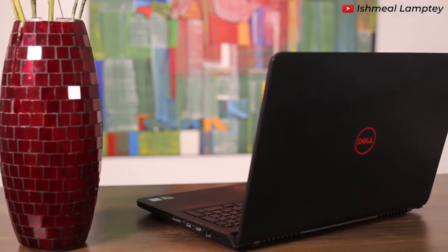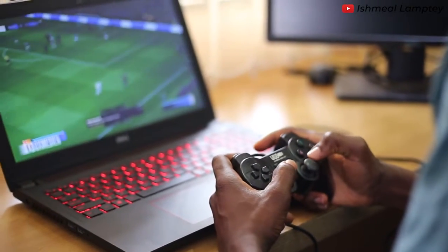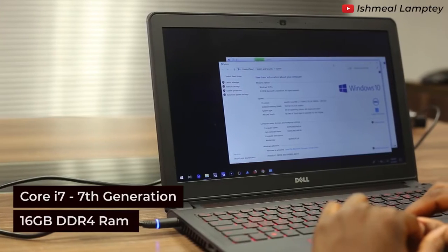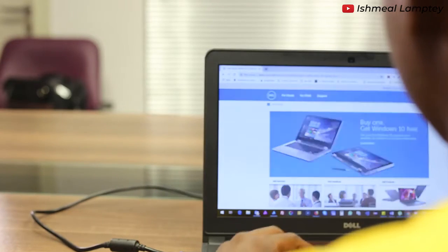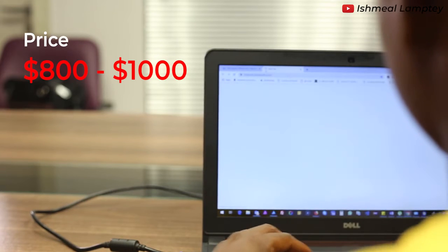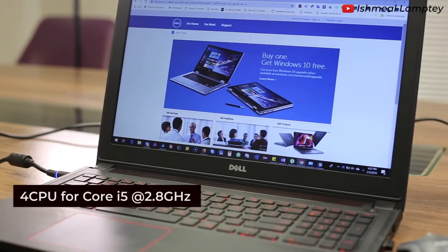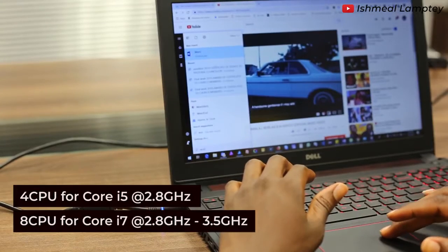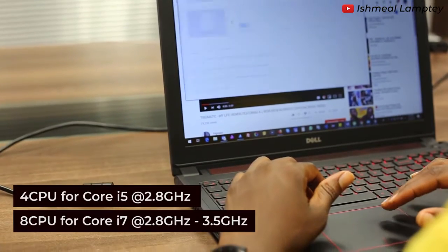This is the Dell Inspiron 5577 Gaming laptop. This laptop is purposely built for gaming. It has a Core i7 7th generation processor with 16GB DDR4 RAM, which can be upgraded up to 32GB. There is also availability of Core i5. The price ranges between $800 to $1000 depending on the specifications you want. It has 4 CPUs for Core i5 with a speed of 2.8GHz and 8 CPUs for Core i7 with a speed of 2.8GHz up to 3.5GHz.